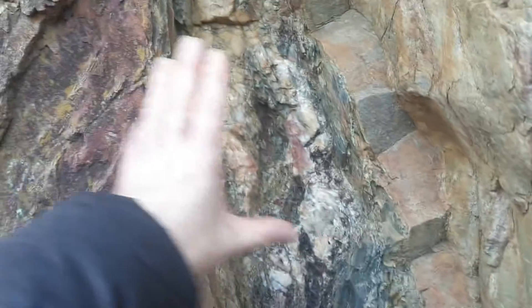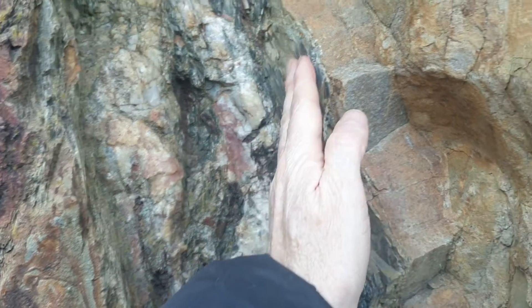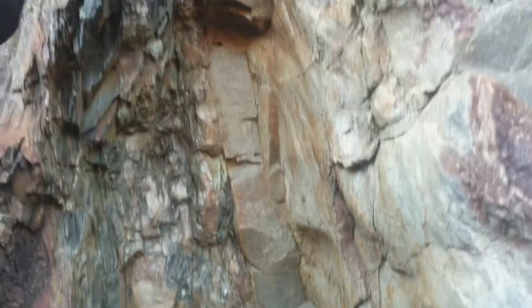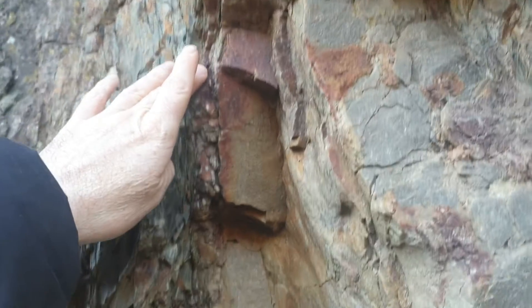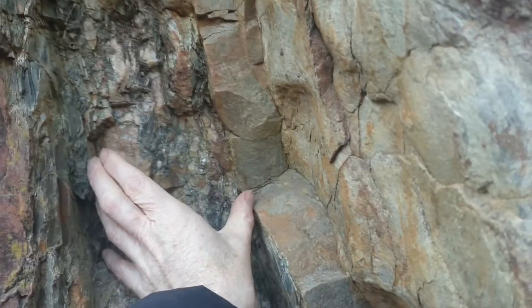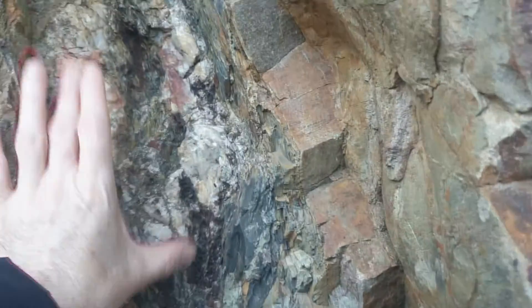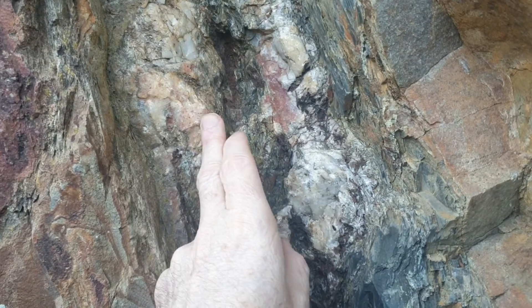Here we have some quartz, what looks like sandstone, and a little bit of shale. Here's the quartz vein — it seems to peter out. It starts roughly up there, gets thick here, and seems to end here. It may actually continue into the rock, but this area has a lot of mineralization.